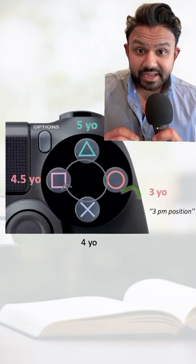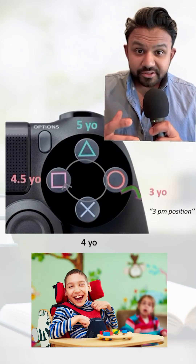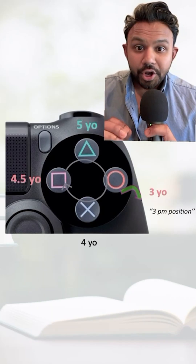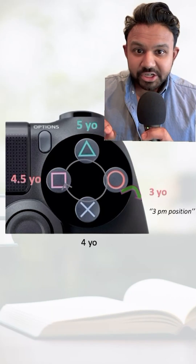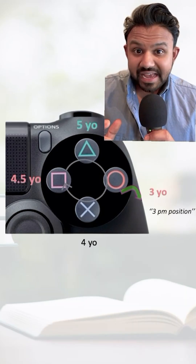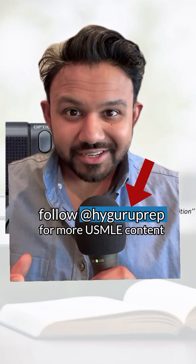However, let's say that there is some sort of speech abnormality. For example, at two years of age the child is not putting two phrases together. The USMLE Step 2 CK loves for you to know that the next best step in management is a hearing evaluation, because sometimes deafness can cause speech or language delay. Hope you found this helpful and follow me for more USMLE content to help you think like the test maker.